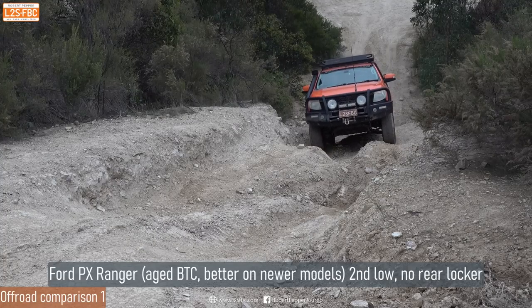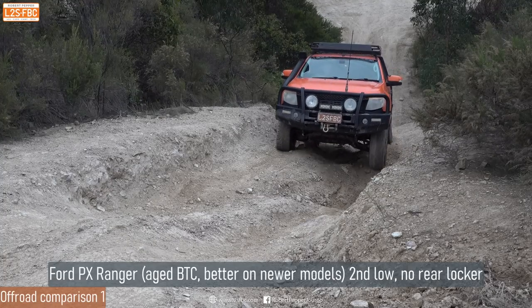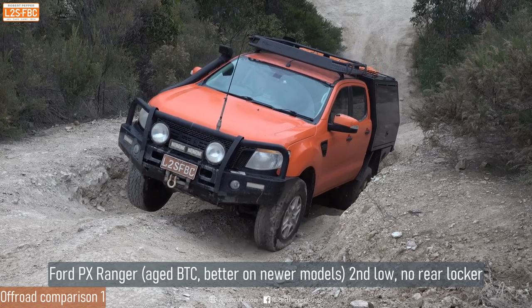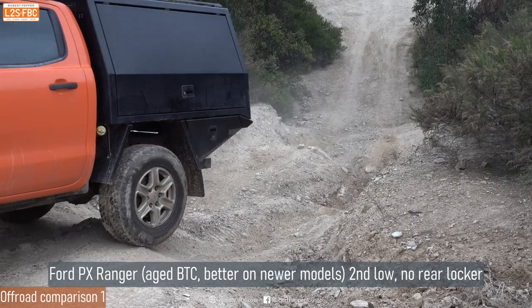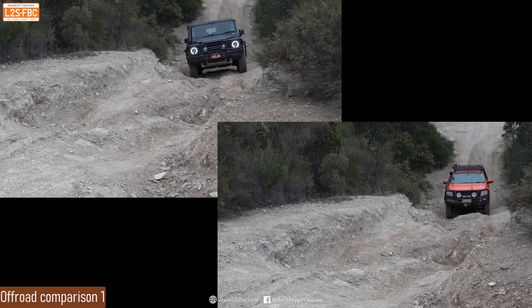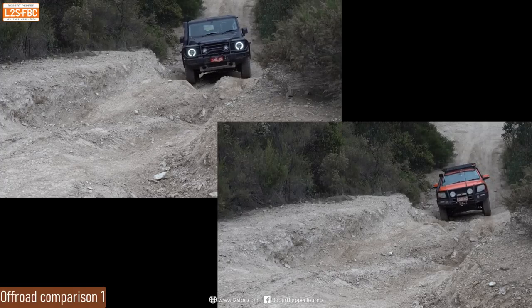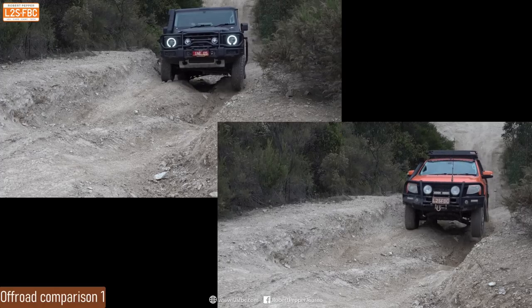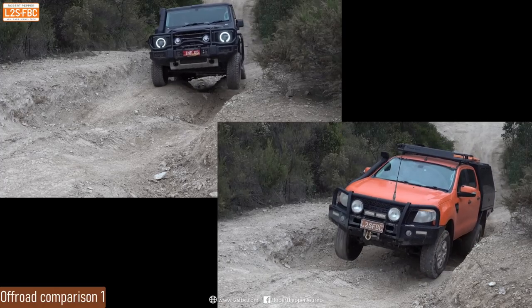Here's my Ranger — less flex, a more primitive form of brake traction control as it's only a PX. I'm having to drive it quicker than the Grenadier because you just need to in order to get through. The Grenadier can go slower due to better axle flex and also better brake traction control — you can see it just pauses and brings it forwards quite nicely.